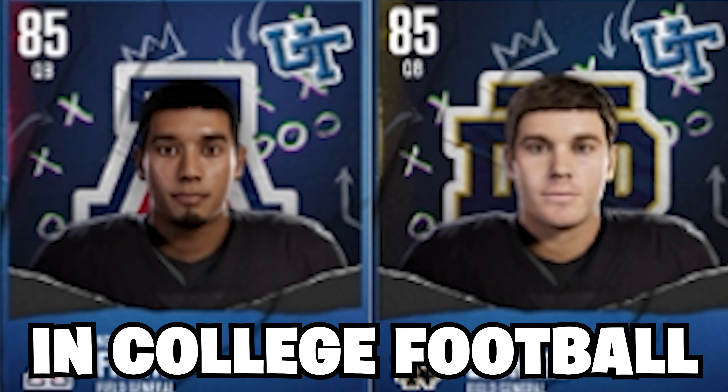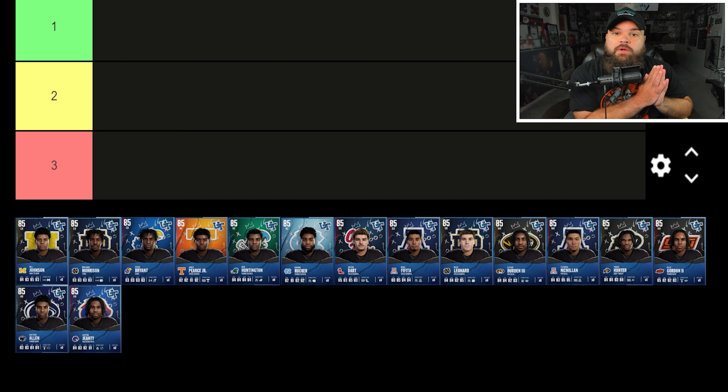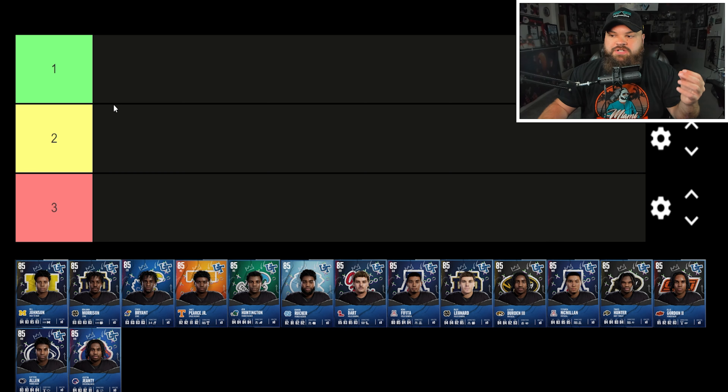Ranking the best core elites in College Football 25 — one of our first reveals of the year. We've got some of the top rated players at every single position, and I'm going to give you my thoughts on every single one of these cards. We're going to rank them one, two, and three — three players from each position — who I think is best and worst. They're all 85 overalls.